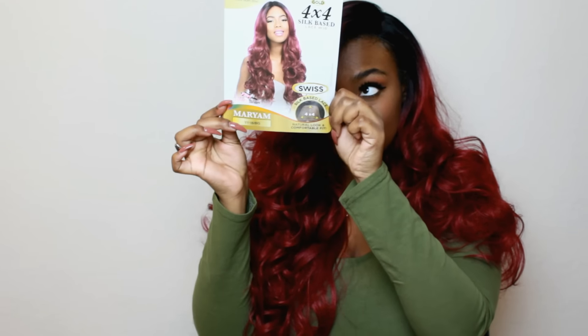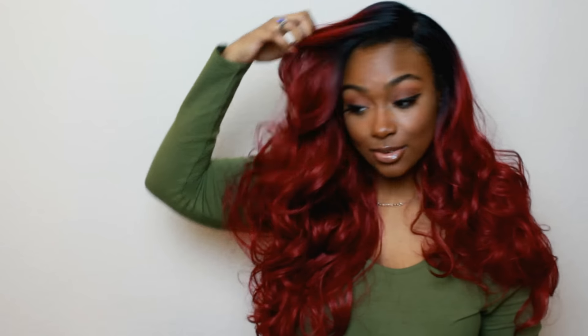This is the stock cart right here. And this is the wig Miriam in 1V Berg. You guys, this is different — like this is so different for me because I never wear colored hair.